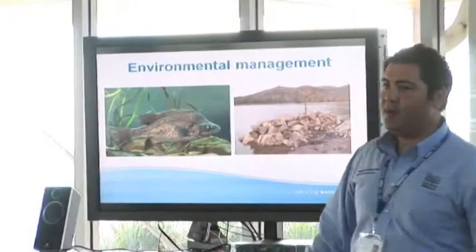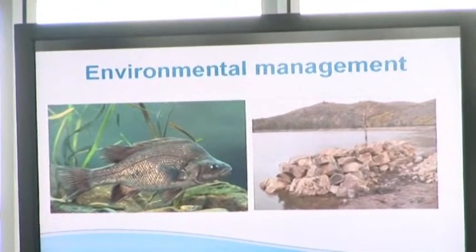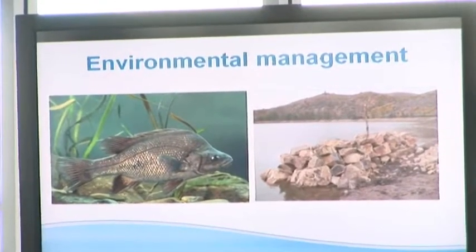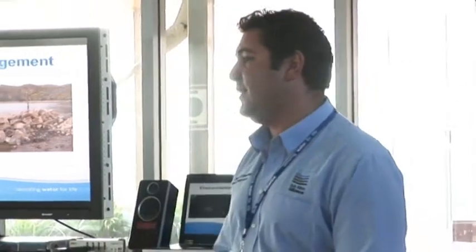These are the rock roofs I'm talking about. One interesting thing to point out is we actually had to do fish research about five years before the dam started. Usually these days with large engineering projects you've got to do that sort of environmental investigation and convince people that what you're doing isn't having a detrimental effect on the environment.